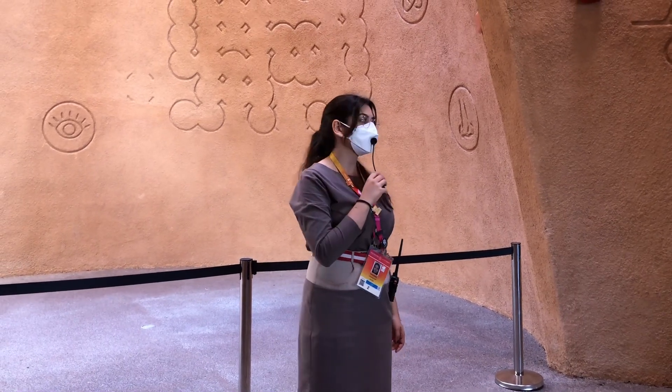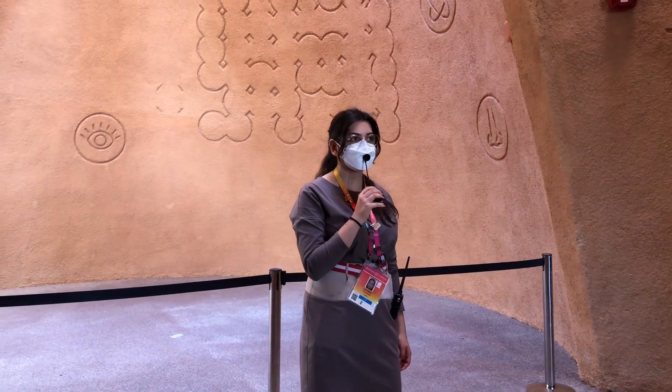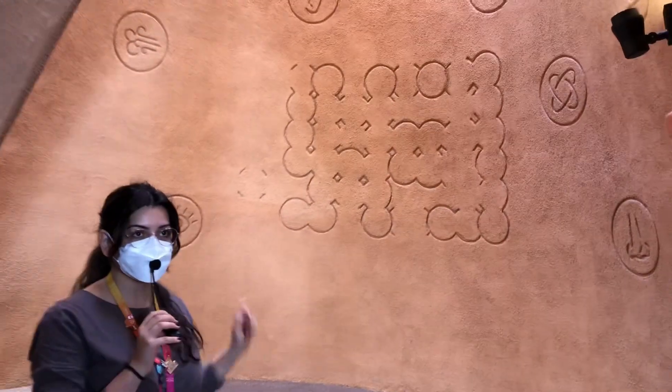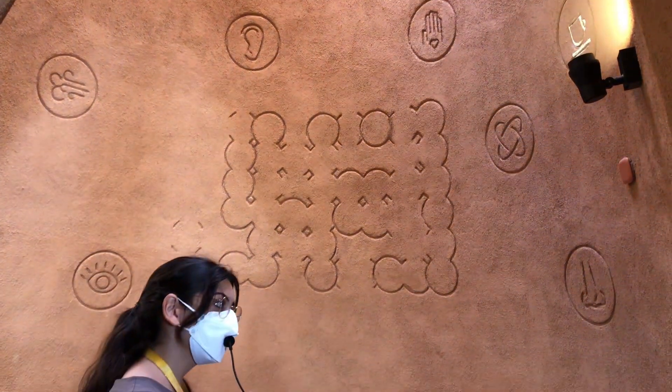That allows us to save up to 70% more energy than other pavilions at the expo, as we're not using any air conditioners here. If you look at this wall, you can see the outlines of our pavilion and the different senses. Our slogan is: Austria makes sense.